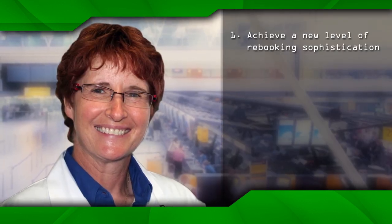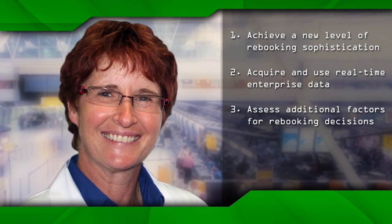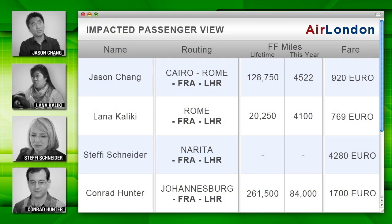Sounds like it's time to overhaul Air London's rebooking app using a better rules-based engine to include more real-time factors and triggers. Give us access to your information systems and my team will come up with some fresh ideas about how to improve your rebookings. Jody then turns the project over to Chi and Matt. They start by looking at passenger information for the Frankfurt to London misconnect situation. The airline uses cameras at check-in to capture passenger photos.